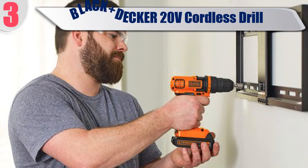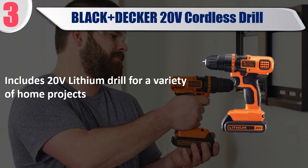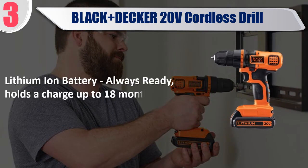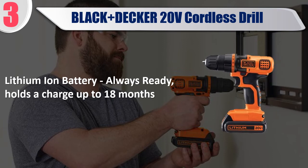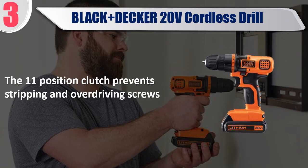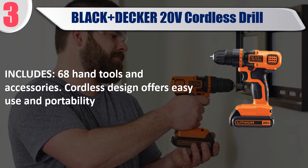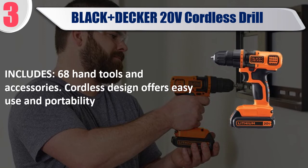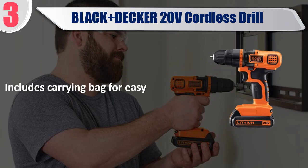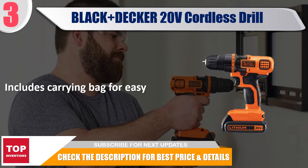Best of 3: Black and Decker 20V Cordless Drill. Includes a 20V lithium drill for a variety of home projects. The lithium-ion battery holds a charge up to 18 months. The 11-position clutch prevents stripping and over-driving screws. Includes 68 hand tools and accessories. Cordless design offers easy use and portability. Includes a carrying bag for easy transport. Check the description for best price and details.